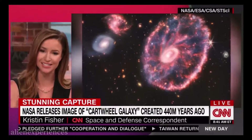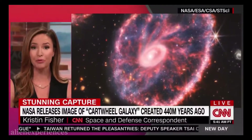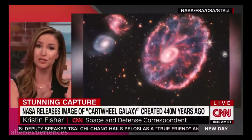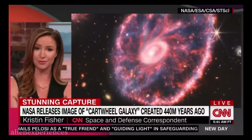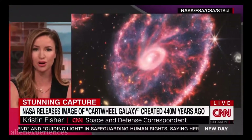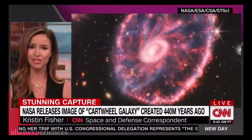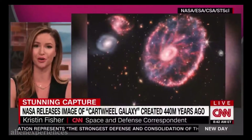What you're looking at in that image is a galaxy more than 500 million light-years away, and it got its name because of how it was formed — the Cartwheel Galaxy. It was essentially a spiral galaxy, just like our galaxy, the Milky Way, but it collided with a much smaller galaxy. When it did, we got what's called a ring galaxy, which is what you see there. Inside that bright core, that is hot dust and young baby star clusters. That outer ring is where you will see star formation and star deaths — supernovas, as they're called.